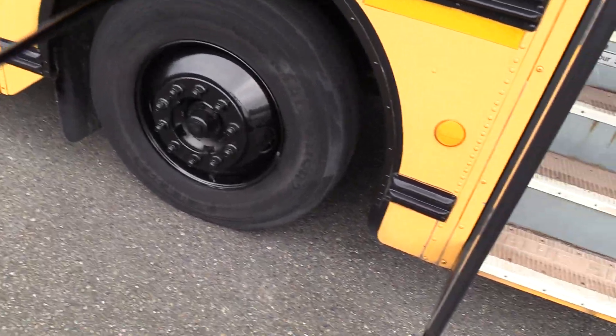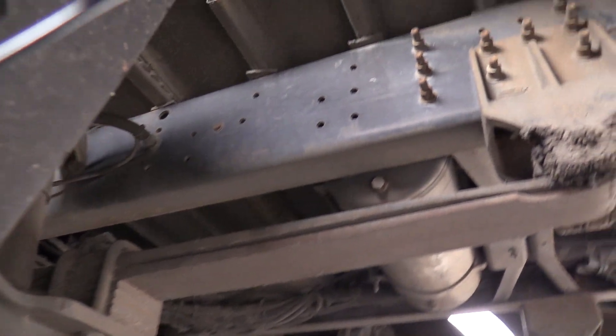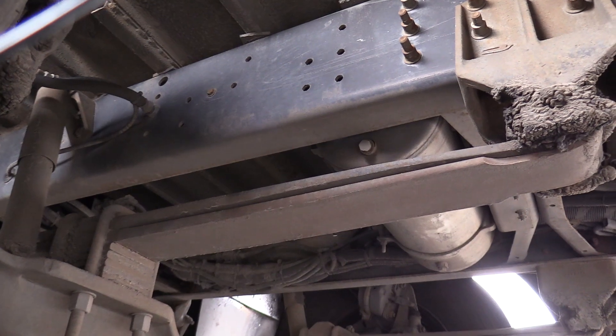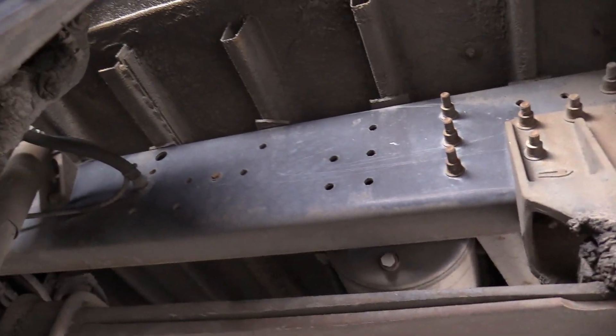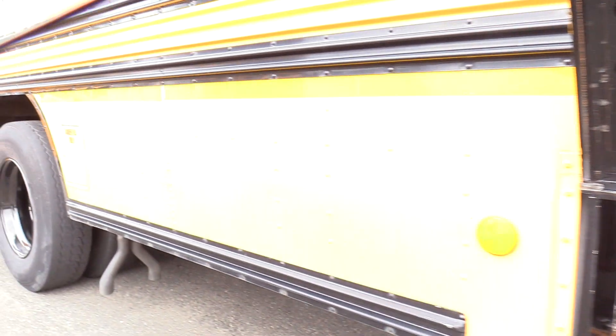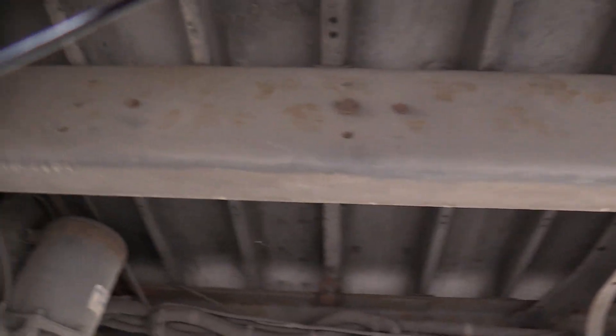All the tires on this are getting pretty low, so we will be getting some better tires on this — we'll make sure that those are DOT legal. We've got your frame up there, not a rusty bus by any means, looking good. We've got your under-floor storage bay, two doors here — goes all the way back there. I'm going to give you another shot of the frame here — looking good, not a rusty bus.